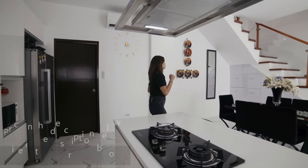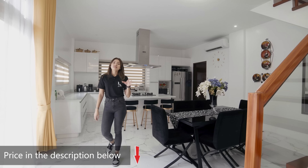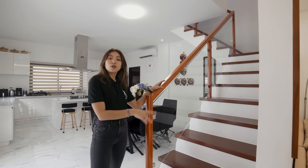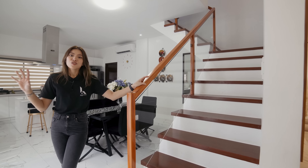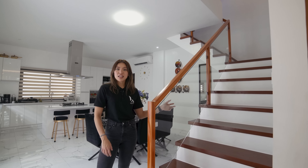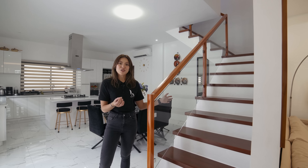This is your staircase going up to the second and third floors. It is made out of tangili wood — the same material as our main door outside and the glass doors leading to the pool area. Of course, we also have tempered glass here for safety. Let's go upstairs.